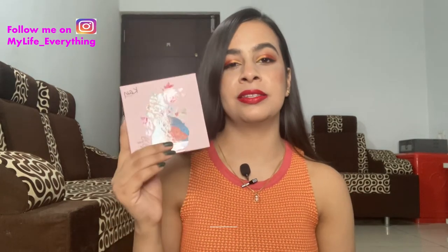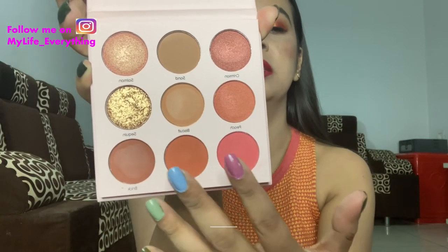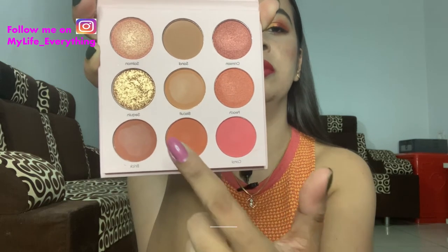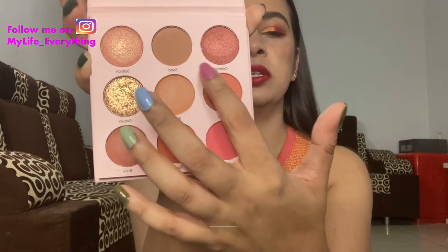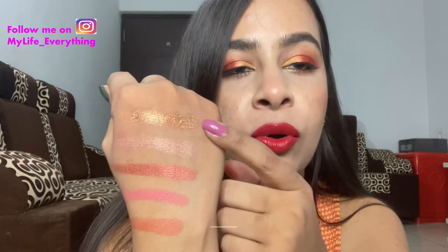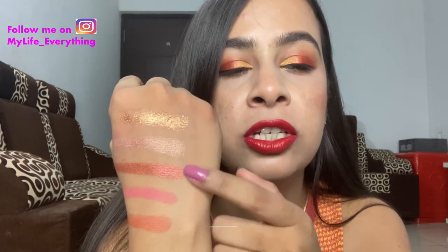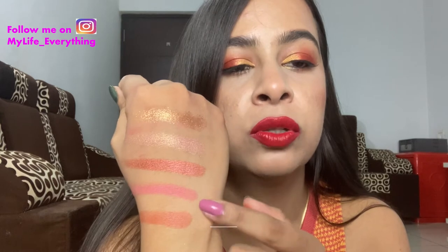This is what the actual eyeshadow palette looks like — it has such pretty packaging and will stand out on your vanity. Inside there's a nice color theory going on with beautiful matte shades, a golden glitter shade, and two satiny shades. The swatches show the golden shade is super pigmented, both satiny shades are highly pigmented, and the matte shades are really pigmented too. The eyeshadow quality looks great and I can't wait to use this palette.